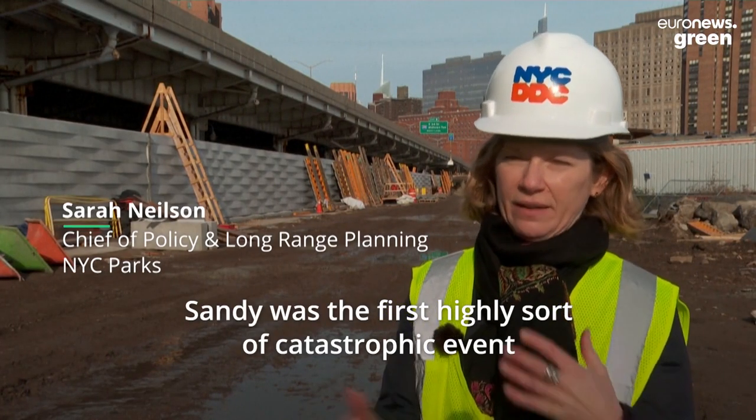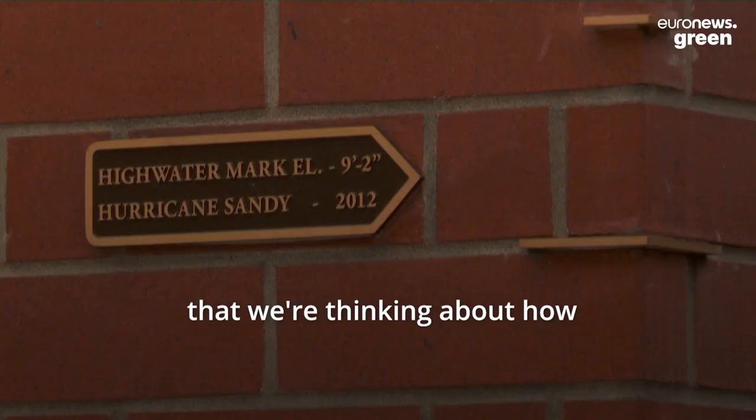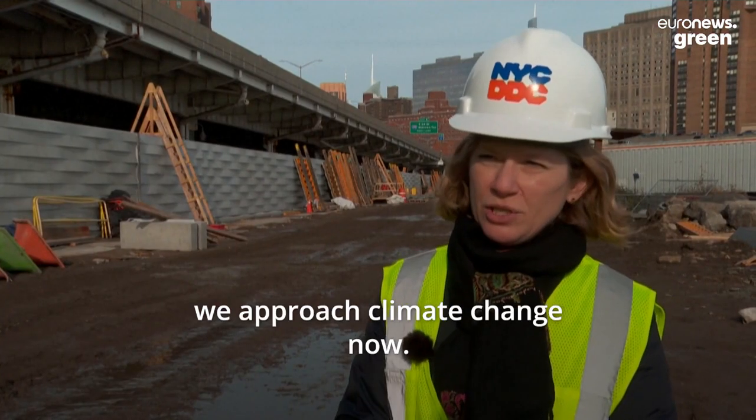Sandy was the first highly catastrophic event that really galvanized a lot of the ways that we're thinking about how we approach climate change now.